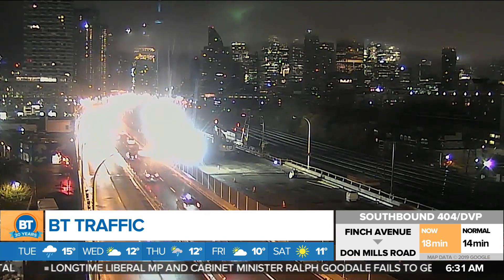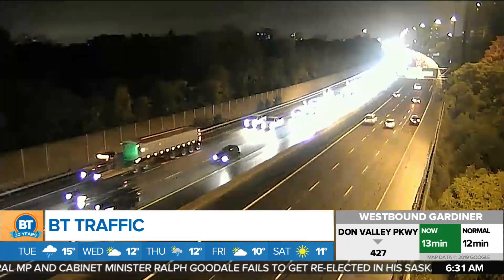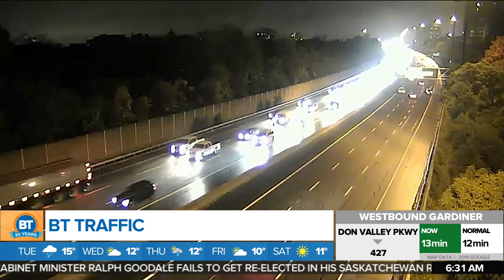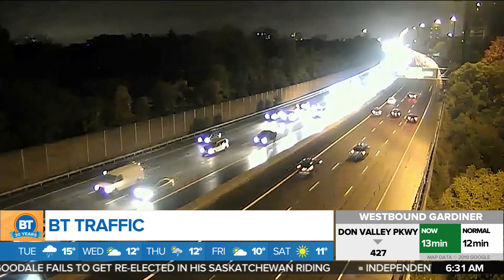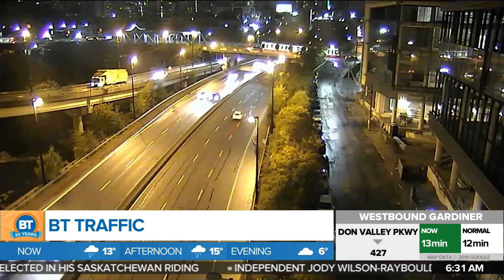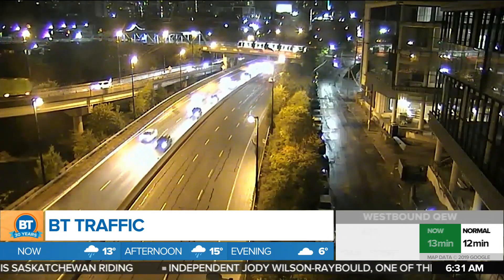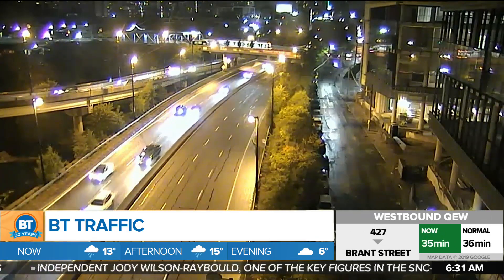Still looking at some minor delays on the westbound Gardiner, which is to the right, and that's just from west of the Don Valley Parkway. Speaking of the DVP, you'll find it to be a slow go southbound — 404 DVP heavy from south of Davis to south of New Lock. We're also looking at delays from Sheppard to about south of Lawrence. But as we head closer to the Gardiner, things are picking up heading onto the Gardiner, though you do run into that jam up where we did have some problems.